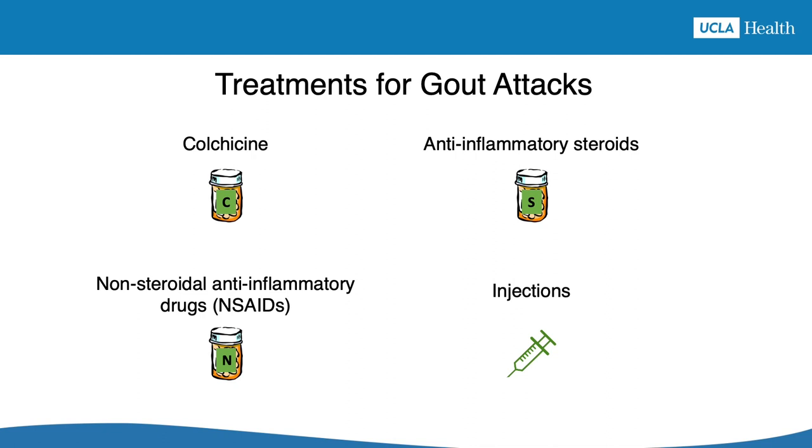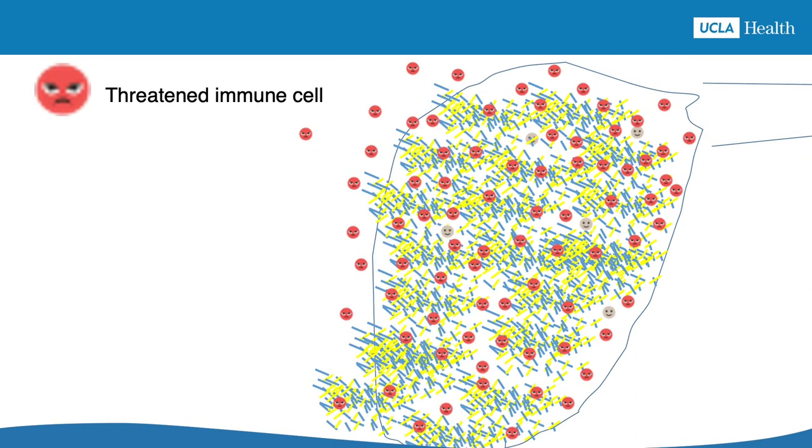To better understand how these gout attack treatments work, it helps to know what is going on inside the body during a gout attack. Here's a joint containing uric acid crystals before an attack happens. There are immune system cells monitoring the crystals. These cells are quiet and relaxed unless the crystals get disturbed. The pain, swelling, and heat you feel during a gout attack are caused by immune cells that turn on when they sense disturbed crystals. The immune cells think the crystals are a threat and try to break them down, causing a lot of inflammation, which makes the joint painful and swollen.